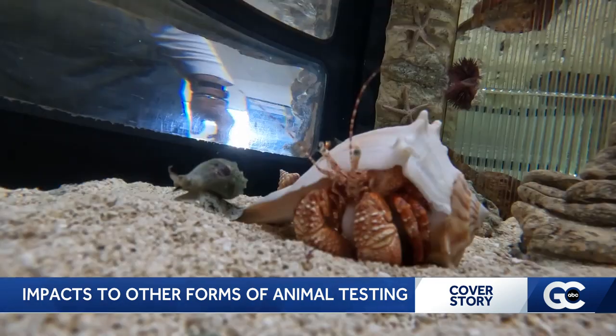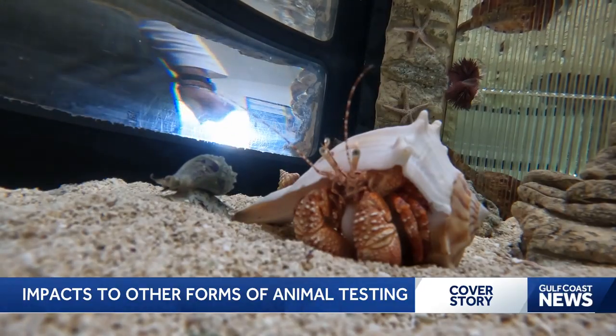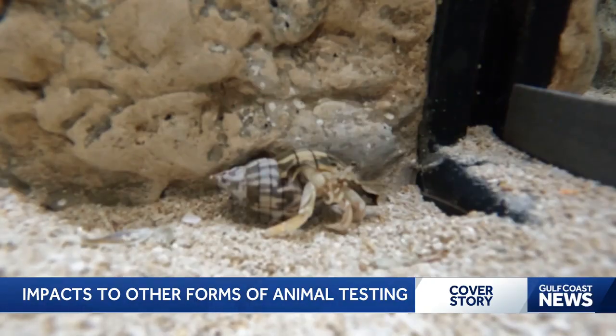Going further, May tells us this process helps testing of other animals too. It's common for testing where they use mice or rabbits — injecting them with things and seeing if they die. The horseshoe crabs basically solved a part of that problem. May says they still do that when testing certain drugs, but to make sure they're not filled with bacteria, they can use horseshoe crab blood instead.